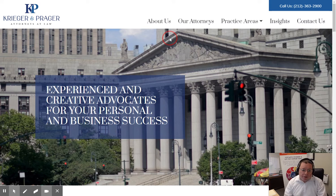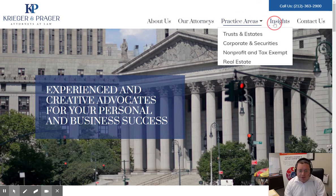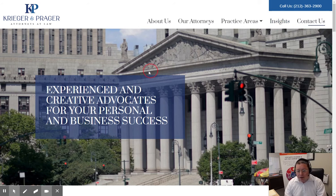We have the menu. The menu has the main areas that people are going to be looking for: About Us, their attorneys, their practice areas. This is their Insights blog and the contact page.